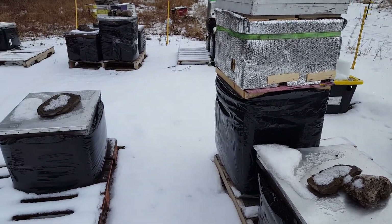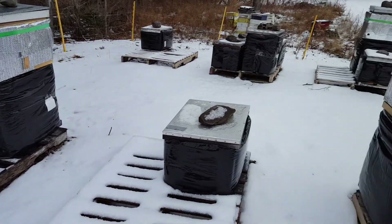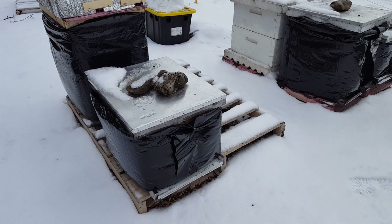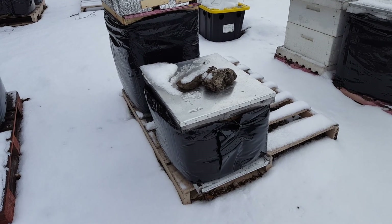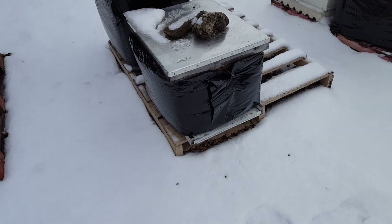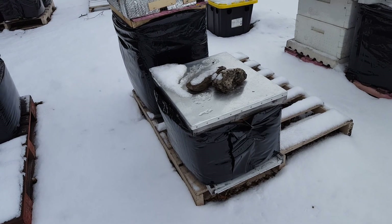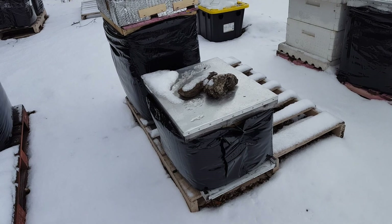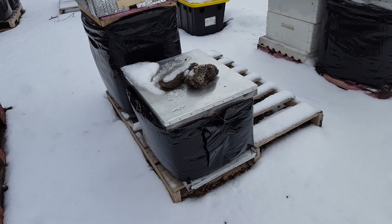Every hive will have bees that are dying every day. If the bee feels she's coming to her life's end, she'll try to leave the hive and fly out. If the cluster is warm enough and the bee is warm enough, she can get out to the landing board, take off, and crash in the snow and die. If it's too cold, the cluster cannot generate enough heat inside the hive, and the bee drops to the bottom of the hive and can't even make it out the door, so she dies in the hive.